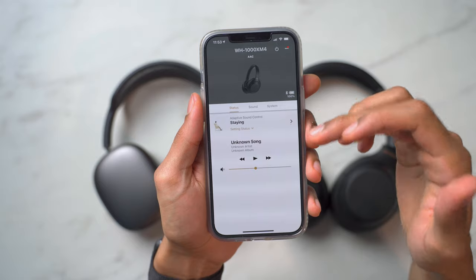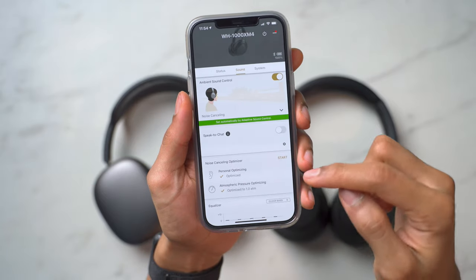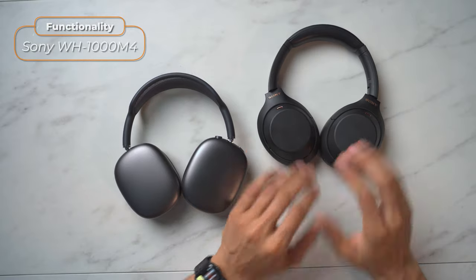What I really enjoy about the Sony's functionality is that they have a dedicated mobile app. In this app you can adjust the adaptive sound control, which detects what actions you're doing — for example, if you're stationary versus walking or commuting, it adjusts the sound around you accordingly. You can also use the personalized noise canceling optimizer, which analyzes how the headphones fit on your ear and optimizes the noise cancellation based on that fit. Because you can customize the noise cancellation in so many different ways, I really do think that puts Sony at the top when it comes to functionality.